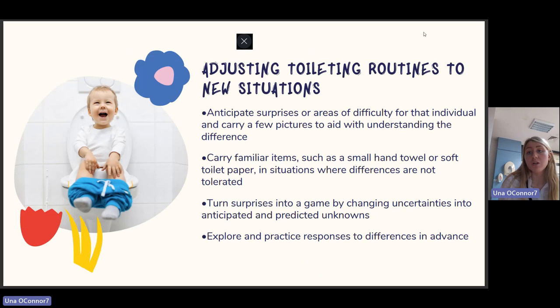For adjusting toileting routines to new situations, when a child is toilet trained at home but moving to a new environment: anticipate areas of difficulty, carry pictures to aid understanding, carry familiar items such as a small hand towel or soft toilet paper in situations where differences are not tolerated, turn surprises into a game by changing uncertainties into anticipated and predicted unknowns, and explore and practice responses to differences in advance.